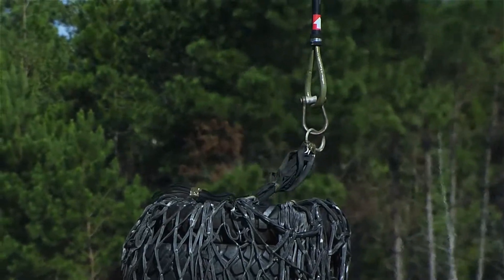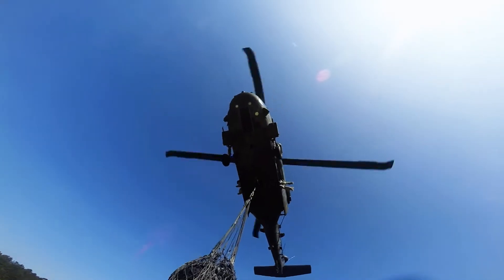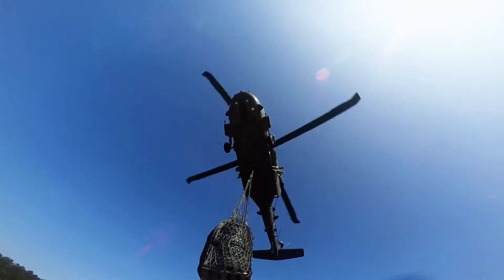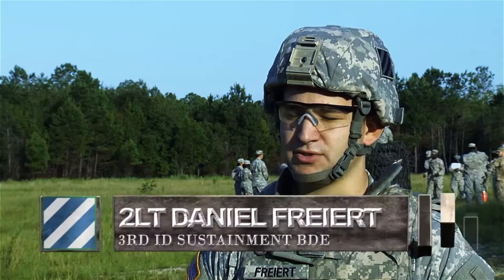A typical sling load would require an AMR to be sent up, and then after that we would prepare the load, have it certified by a certified sling load, call in the bird. The bird would take off and pick up our load and deliver it to wherever we need to take it.